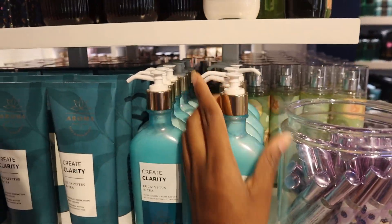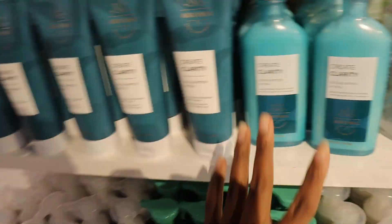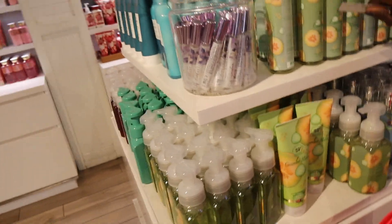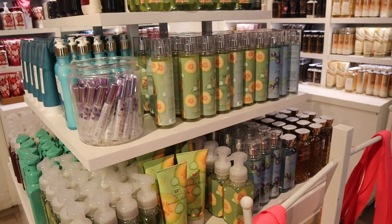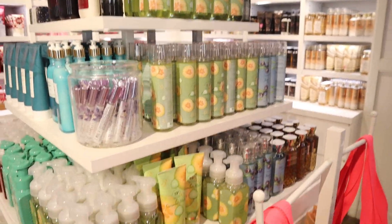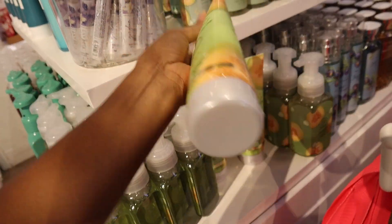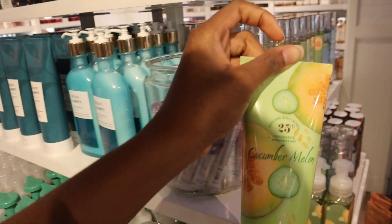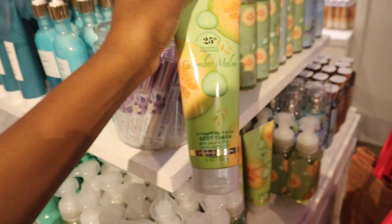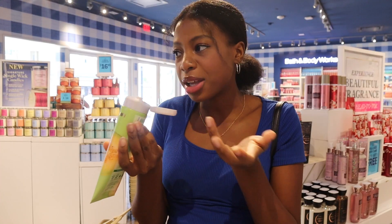Originally $16.95 — I remember seeing this last time and now it's on sale for $4.24. That's a really good price. The thing is, I have so many body sprays, I could just bring one from my collection. I want a lotion — I want that cucumber melon. Originally $16.95, now $4.24 — gotta get this. Let me scent test it first. It smells fresh like cucumbers mainly. I want something more fruity but I'll add it.